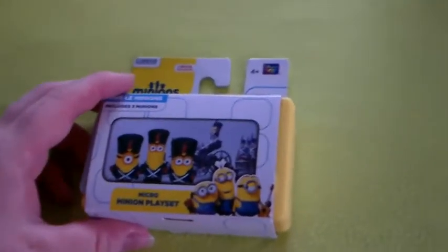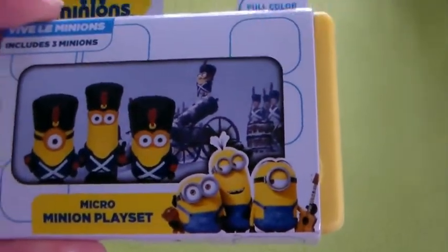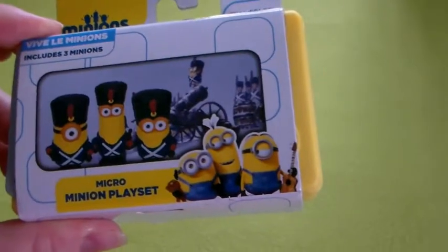I've also got some silly things like this — the Minion Micro playset. I like Minions and I love Napoleon, so why not? A crossover kind of thing. I do have more of that.